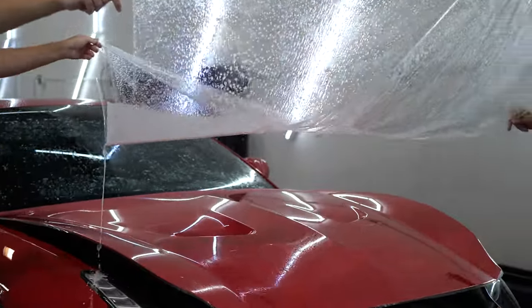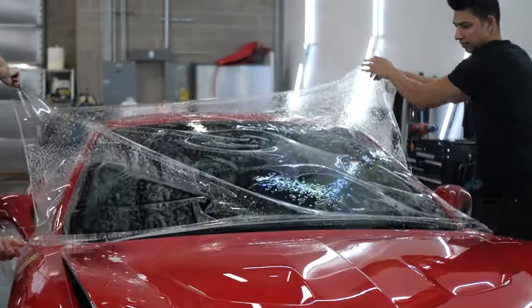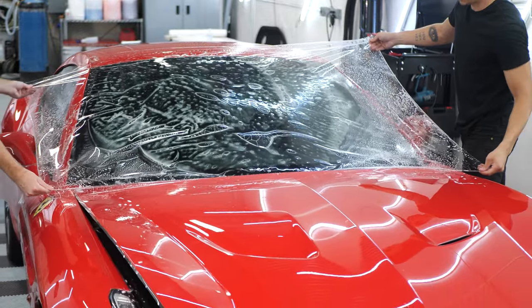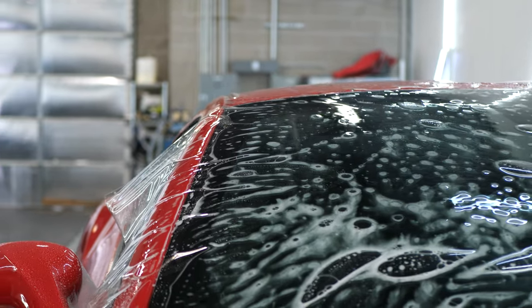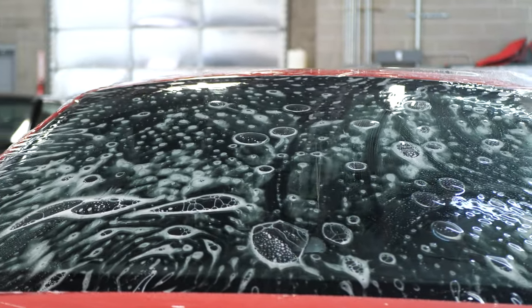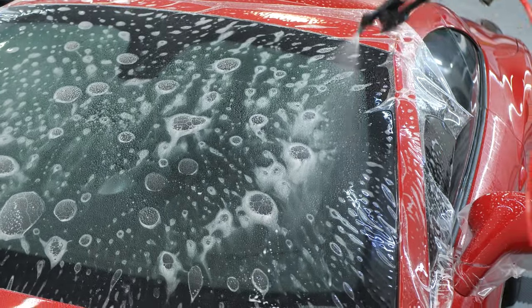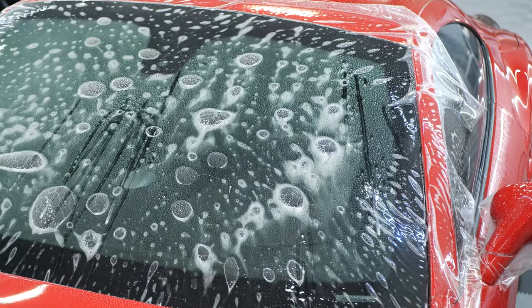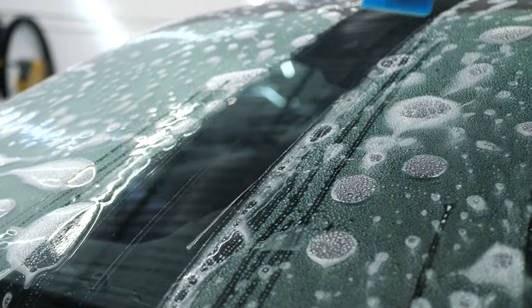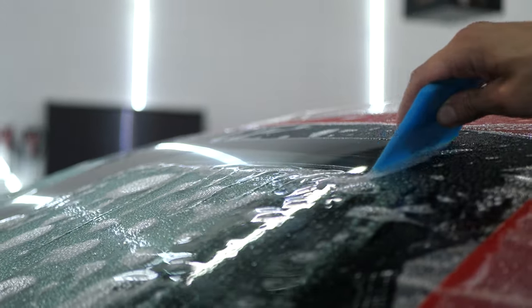As you can see here, our two technicians are laying down the windshield protection film onto the Ferrari and making sure to get it set up for a proper application. Another great thing about our windshield protection film, just like our paint protection film, it comes standard with a ceramic top coat, which keeps that glass cleaner longer, makes it easier to clean, all while protecting your glass from chips, pitting, and cracking over time.